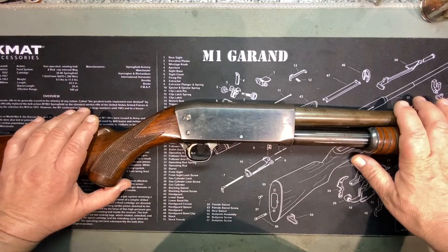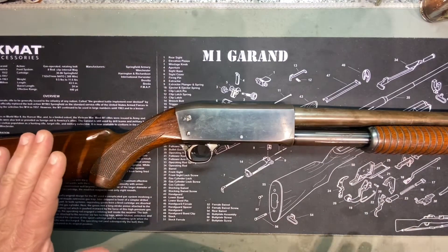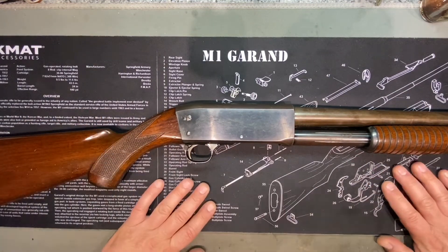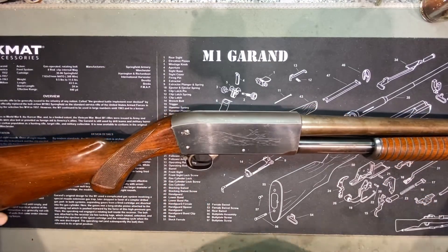The Ithaca Model 37 has a very strange history. It's the most patient shotgun ever, and I'm going to explain to you exactly what the hell that means. But first, let's just take a look at this one. Mine is a 1949. They started making this thing in '37 and I'm pretty sure they still make it today, so that's a pretty long lineage.